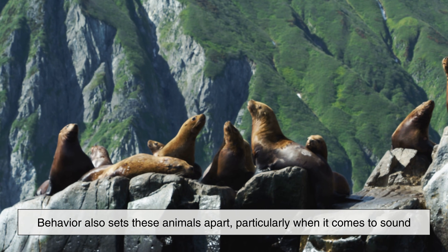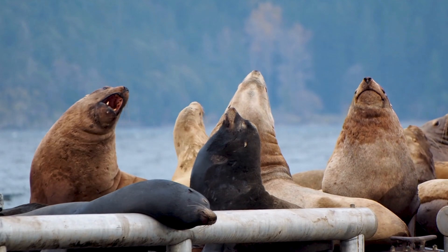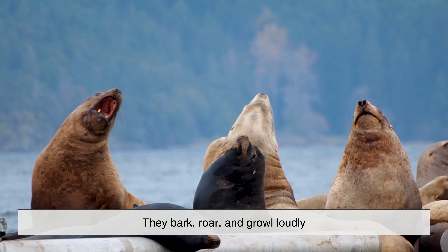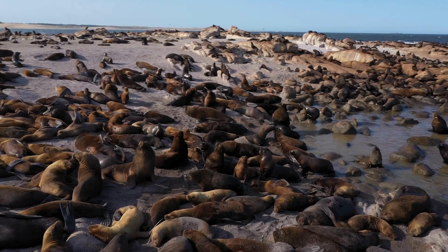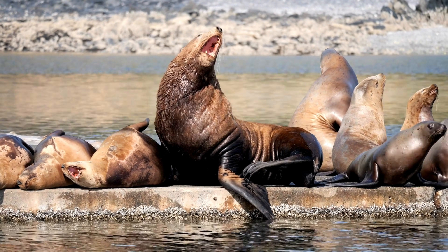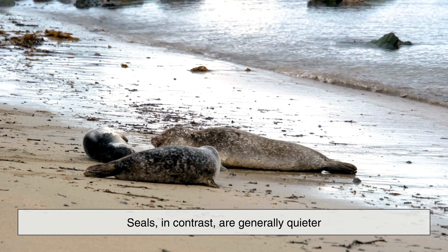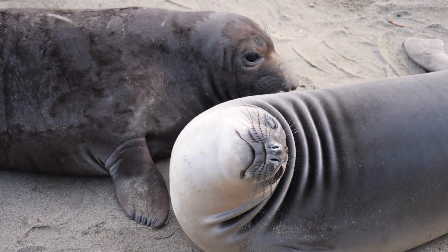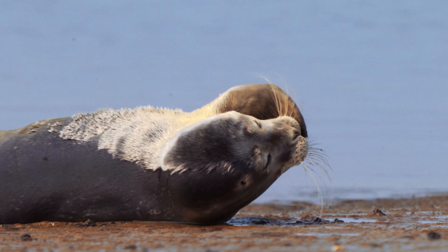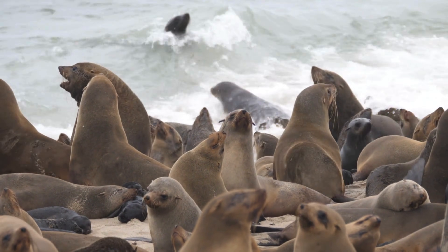Behavior also sets these animals apart, particularly when it comes to sound. Sea lions are famously vocal — they bark, roar and growl loudly, especially in crowded colonies where communication and dominance displays are constant. This noisiness is why sea lion rookeries are often described as chaotic and boisterous. Seals, in contrast, are generally quieter. While they do make sounds, especially underwater or during mating season, they tend to be far less vocal on land. This quieter nature aligns with their more solitary lifestyle compared to the highly social structure of sea lion colonies.